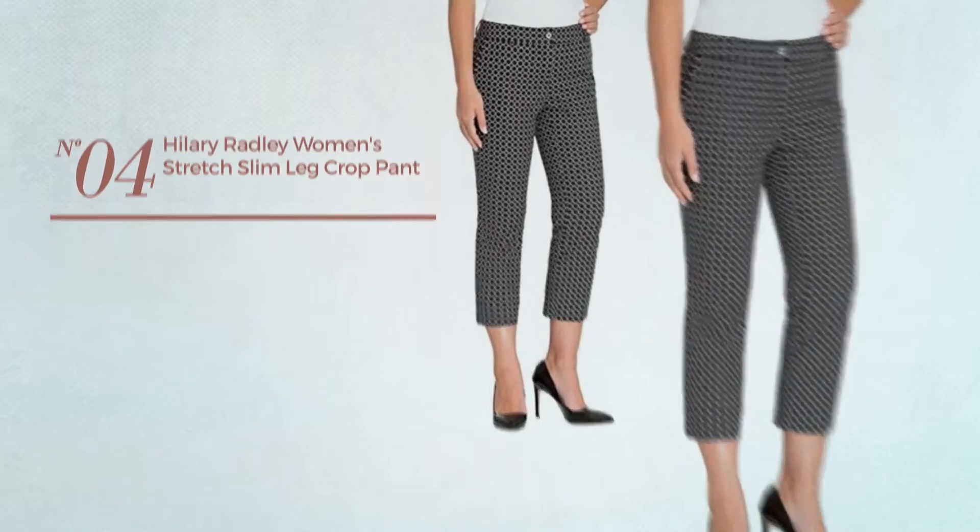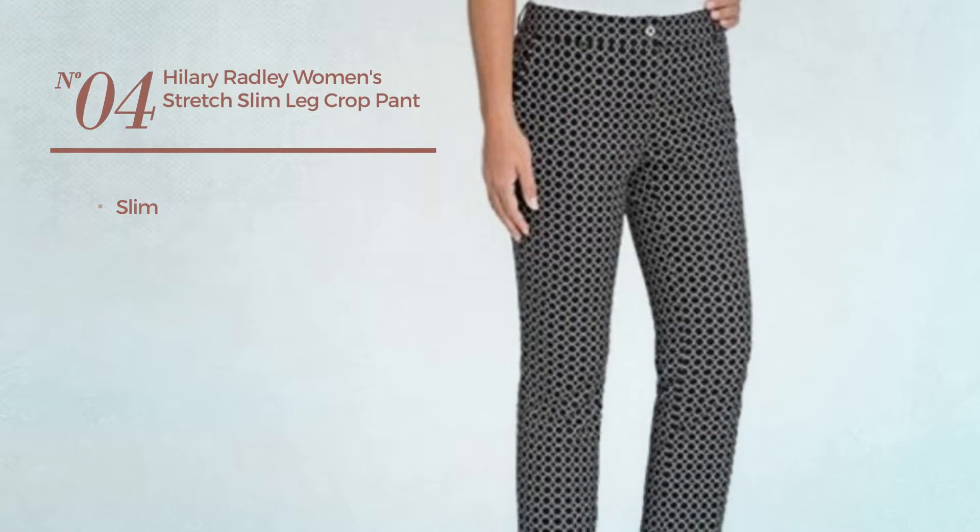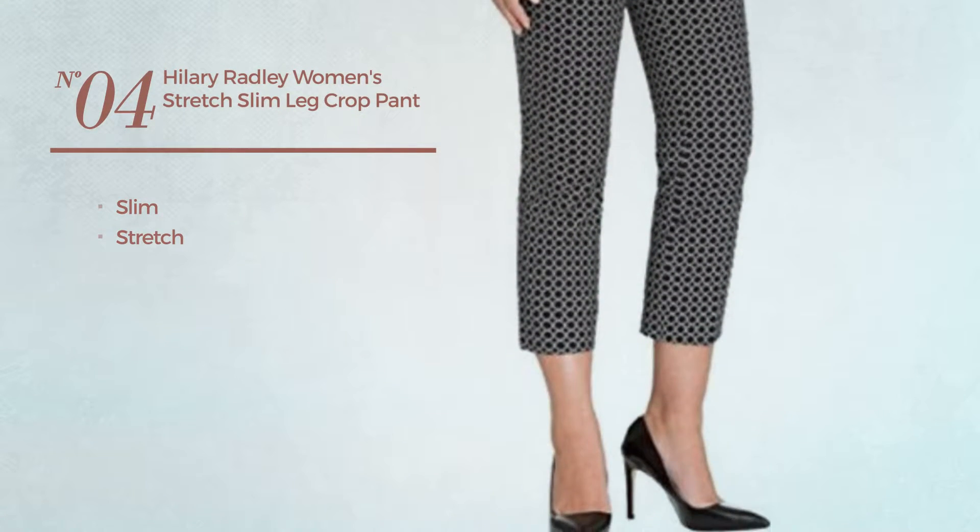Number 4. A slim garment, made of stretch material. Available in 5 colors.